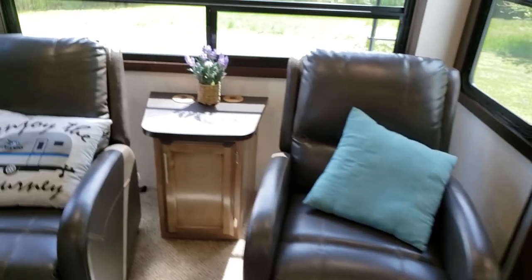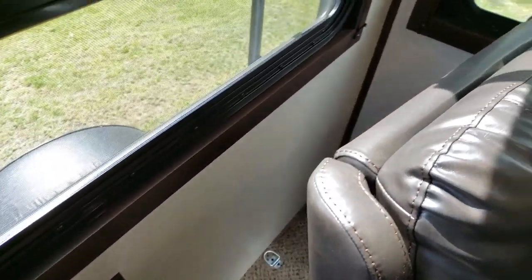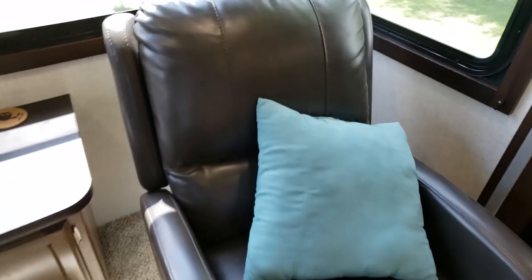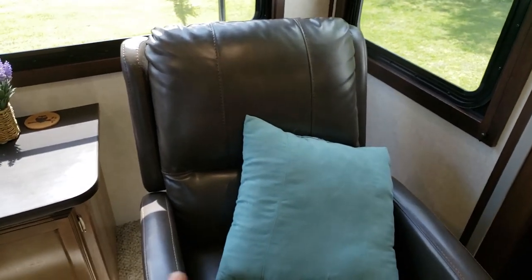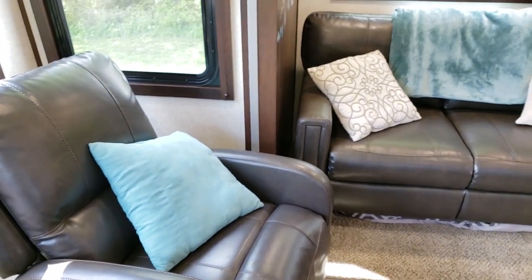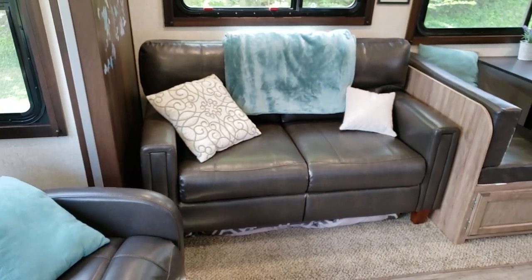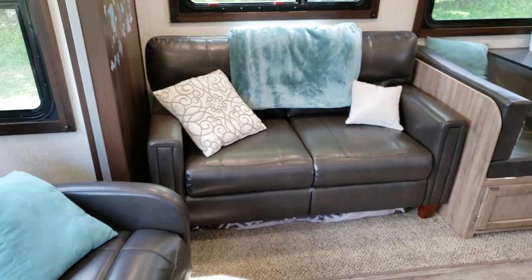The issue with the space behind this recliner is you can't really put anything there because the recliner has to turn to the side so that when you slide the slide-out in, it has room to move. I'll also show you how this tri-fold sofa looks when it's folded out into a bed.